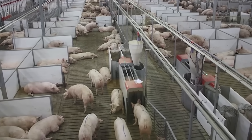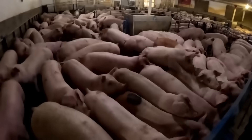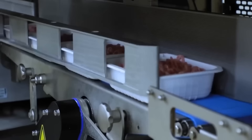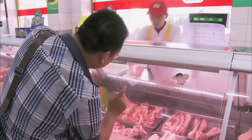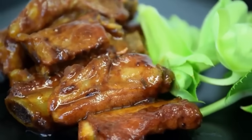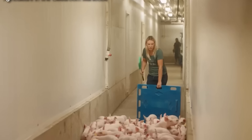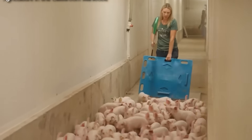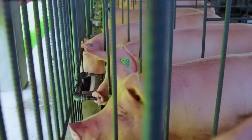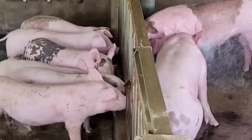Caring for pigs according to scientific nutrition, strict disease control, to slaughtering, processing, and packaging pork according to international standards. Let's join together to better understand the modern technologies that have completely changed the food production industry, helping to improve productivity, ensure food safety, and bring great economic value to the livestock industry. Let's start the journey of discovery right now.